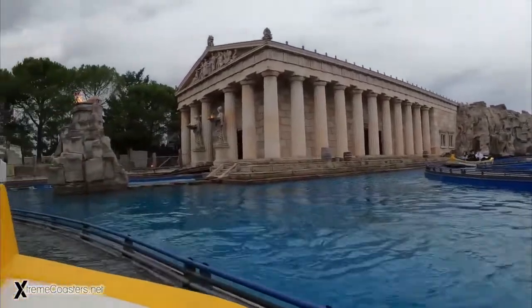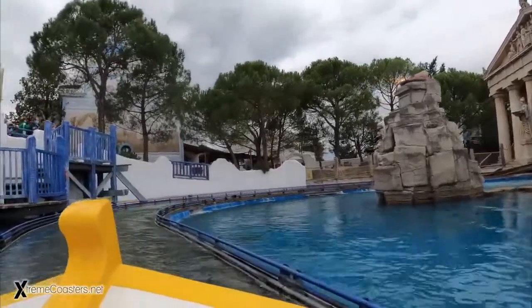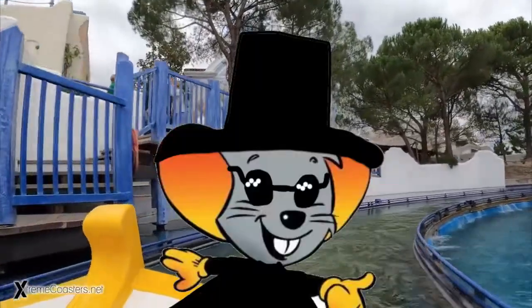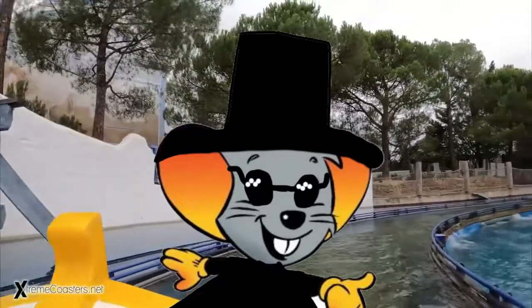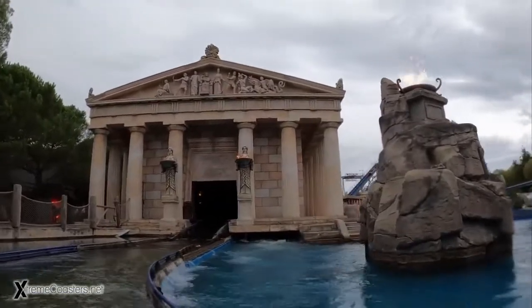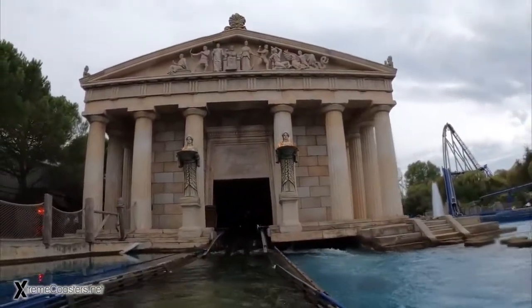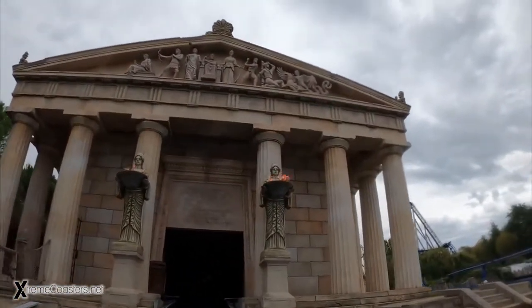I would say Pirates in Batavia — it's a pirate ride, very well themed with quality animatronics. Last time I checked it had a one-minute queue line. There's also a really cool flat boat ride in the Iceland section, which is really fun and also has a one-minute queue line. I really like that one.